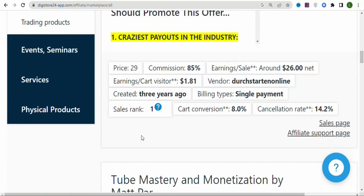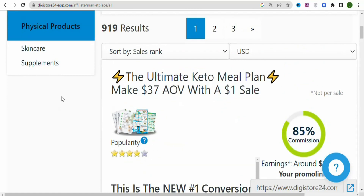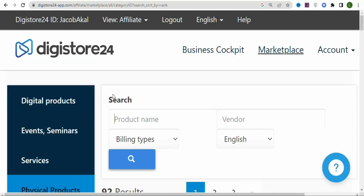In this video, I'm going to be promoting a physical product. So just scroll down and then click on 'Physical Products,' then select 'Supplements.' Once you click on supplements, you are going to see a page like this.